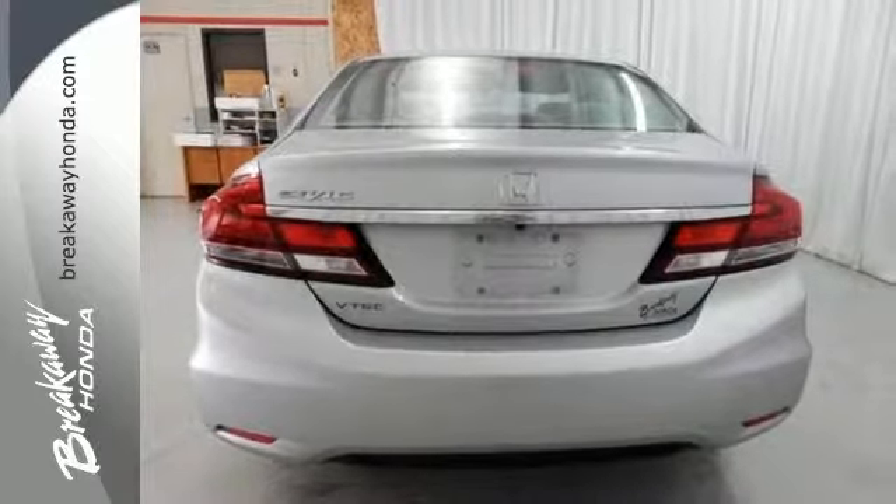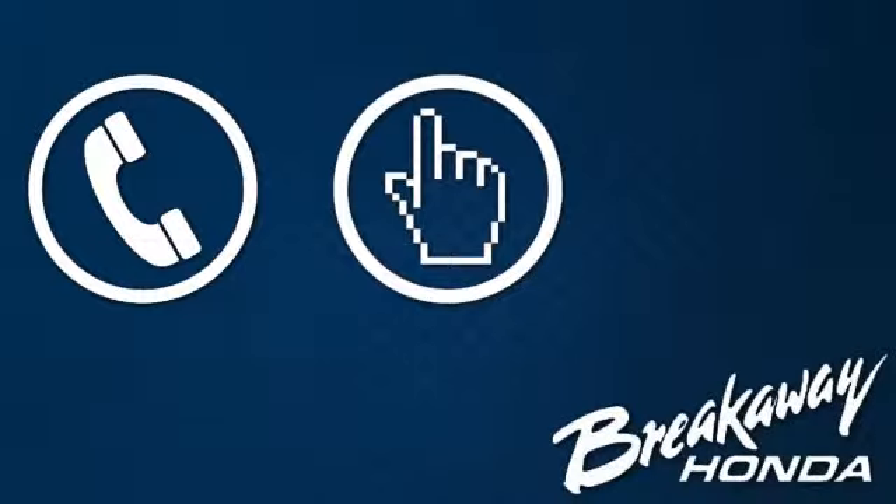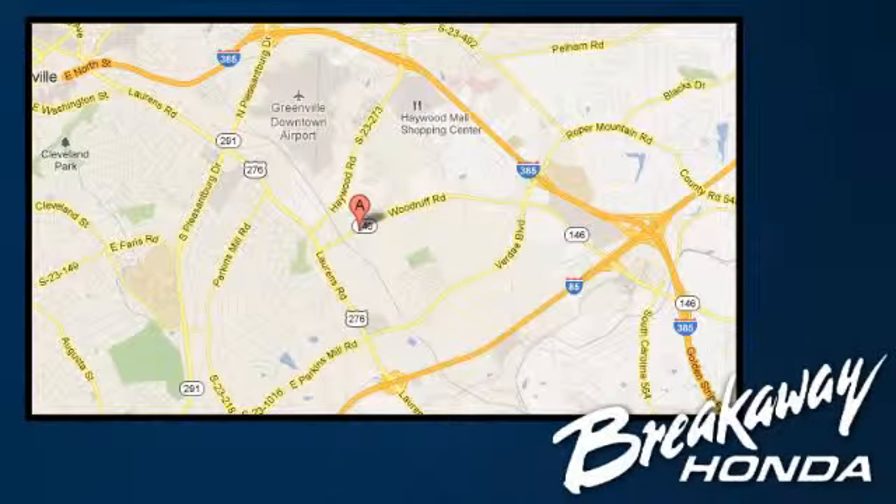Take a test drive in this frugal 2013 Civic today. Call, click, or stop in today. We're conveniently located at 330 Woodruff Road in Greenville, South Carolina.